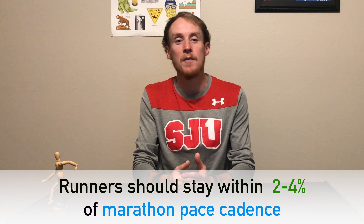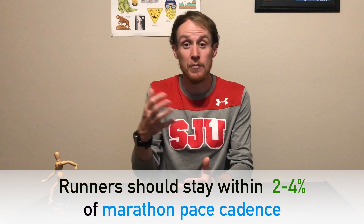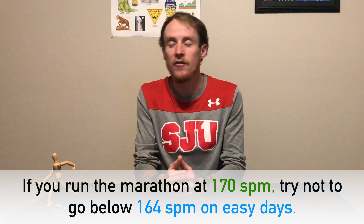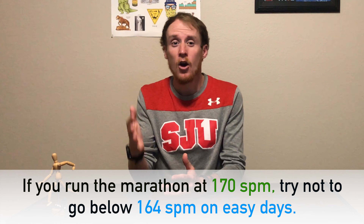Here at Runners Connect, we recommend that runners stay within 2-4% of their normal cadence during marathon pace. As an example, if your cadence is around 170 while running at marathon pace, then you want to make sure you don't fall below 164 when trying to run super easy or going slow on your recovery days. A cadence of less than 160 strides per minute is typically seen in runners who overstride.